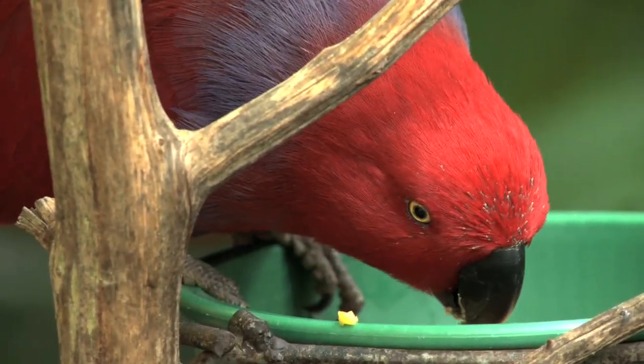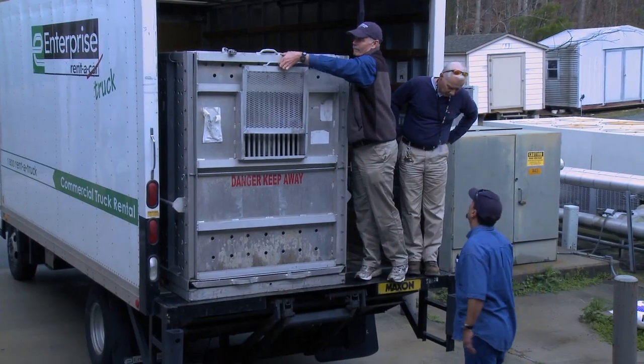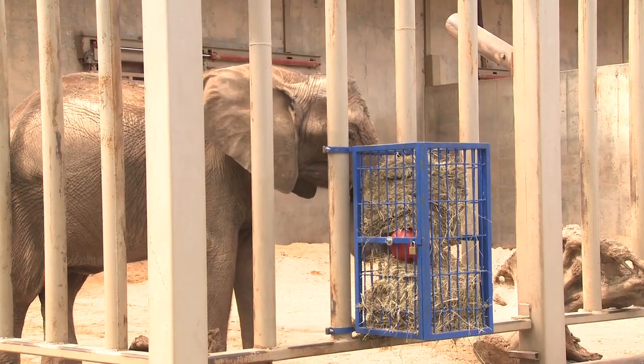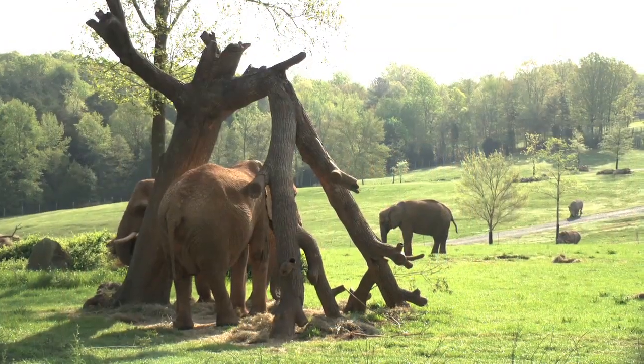We get animals from lots of different sources — mostly other zoos, but sometimes from the wild. While the animals are in quarantine, we test them to make sure that they don't have any disease that we could potentially transmit to the animals that we already have in our collection.